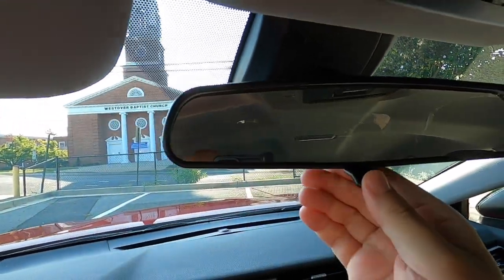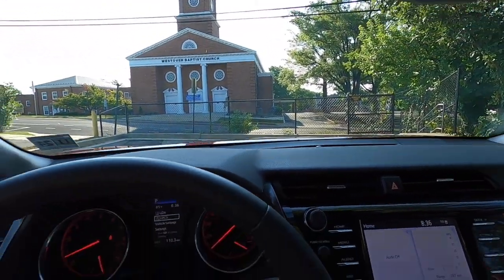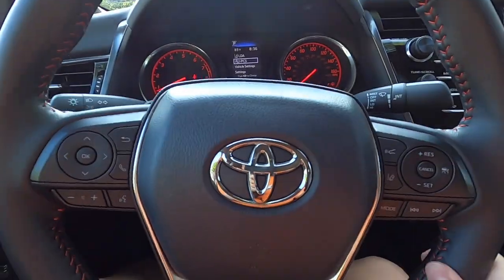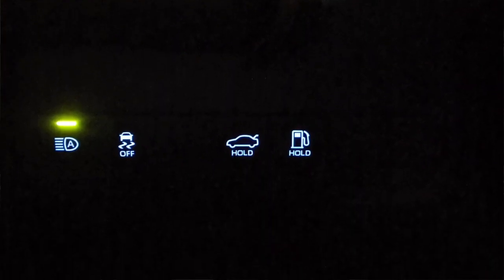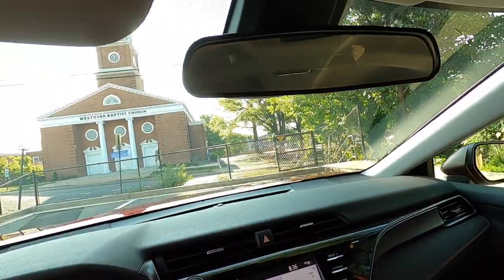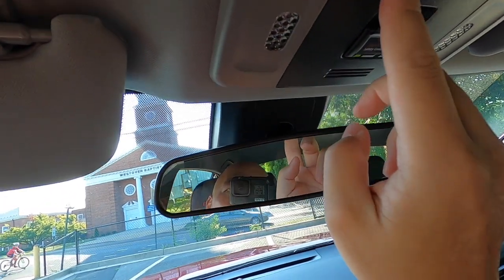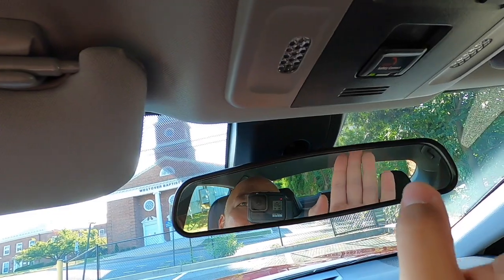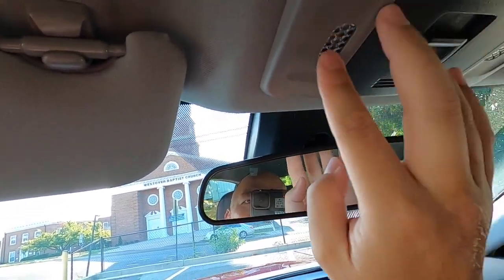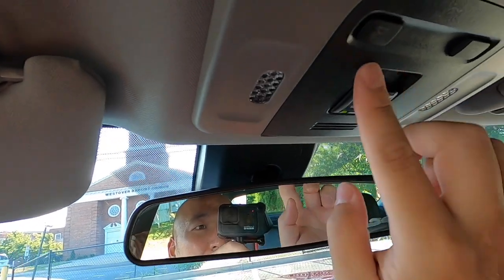There is no auto-dimming on the mirror, so it's your traditional day/night mode. The Camry has done a really good job of backlighting a lot of controls — we'll put those pictures up. One area they didn't backlight, though, is the overhead lights in the front. There's a button there you can see during the daytime, but at night I often found myself fumbling for the switch. It would be nice if that portion were lit as well.